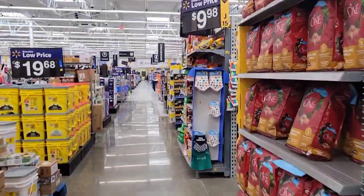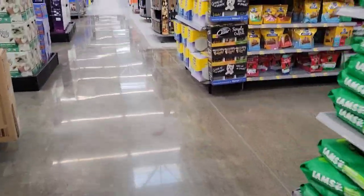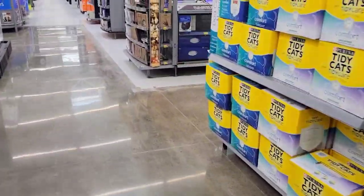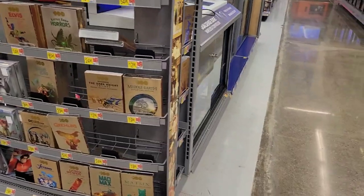It looks like they're about to remodel the place because the floors are different now compared to the white tiles they had. Anyway, we're heading over to the electronics section to see what they've got.